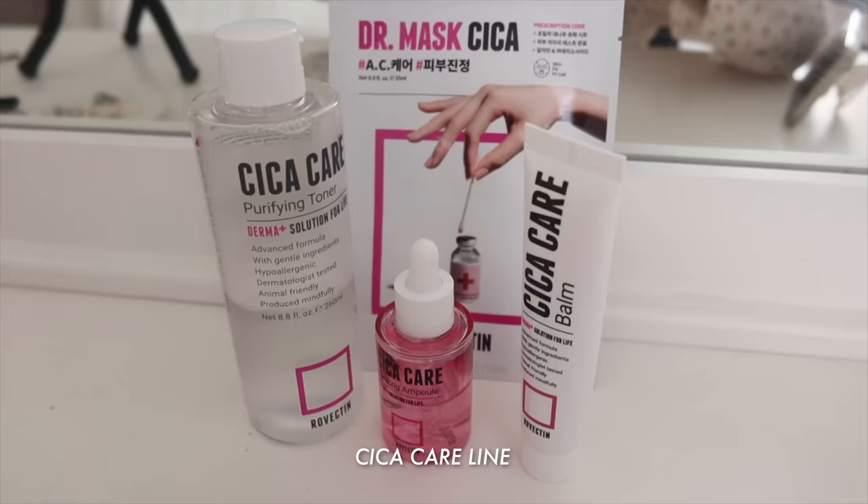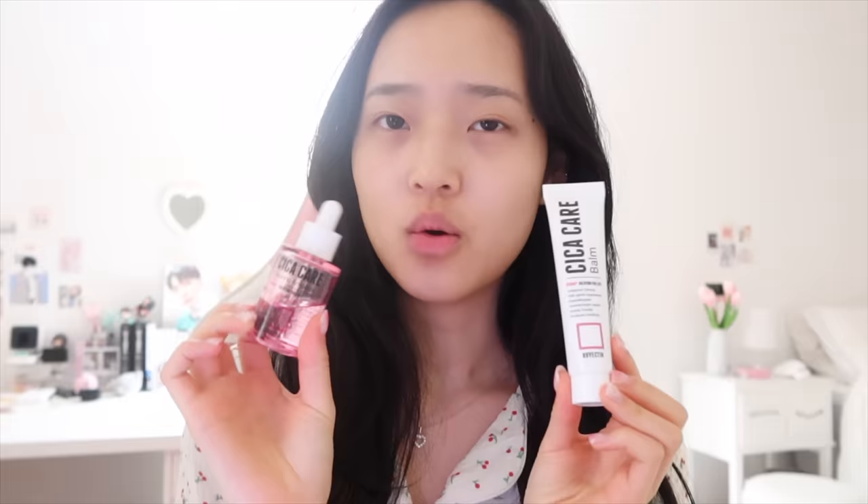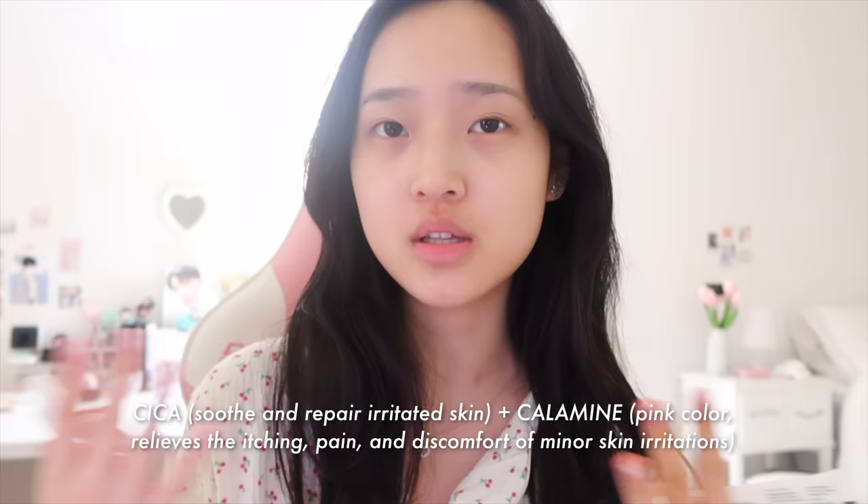I'm going to be introducing you guys to their pink collection, which is specifically made for soothing sensitive skin. What's so good about the Cica pink collection is that all the products contain a calamine ingredient, which is very soothing to the skin. So I'm going to be taking you guys along with the skincare routine. First, I have the Cica toner. The Cica toner is hypoallergenic and also vegan friendly — all of the products in this line are vegan friendly. I just like to gently tap it onto my face. This product is very soothing for damaged skin.